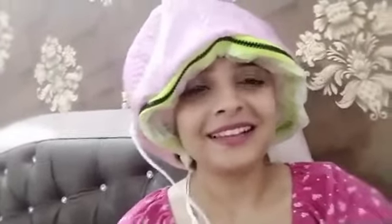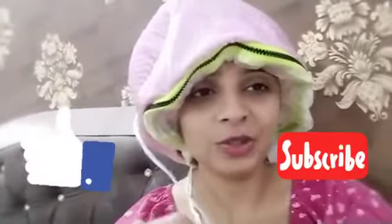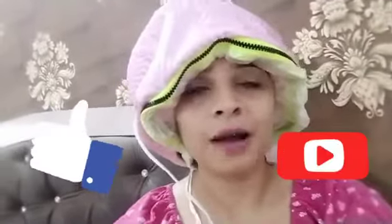Thank you so very much. If you liked it, please like, share and subscribe. I have put all the product links in the description box — if you want to purchase these products, you will get an immediate 10% discount. Thank you so much, bye bye, have a great day!